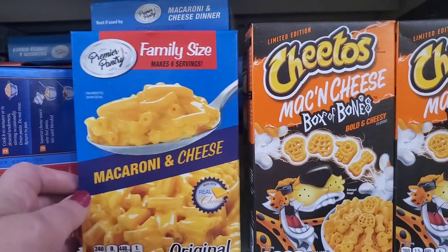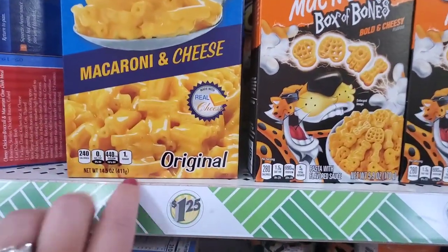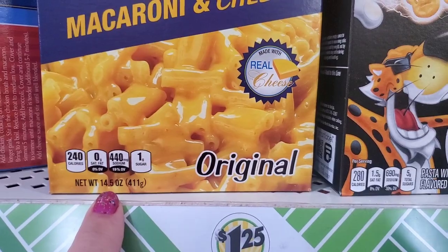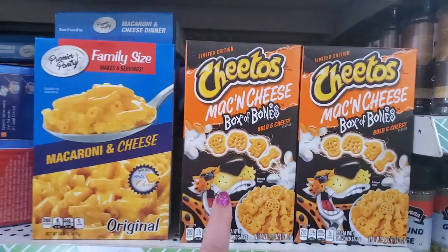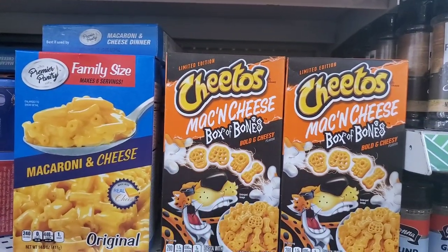Right next to it, they do have the Premier Pantry family size that makes six servings — it's a way bigger box. 14.5 ounces compared to 5.9 ounces, but the cuteness factor definitely gives the Halloween version a thumbs up.